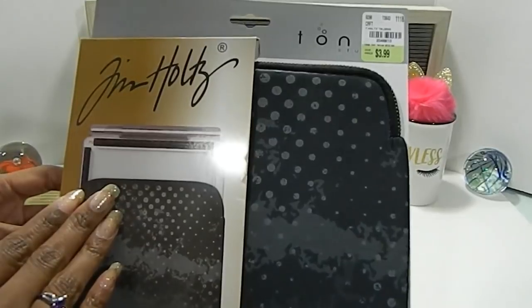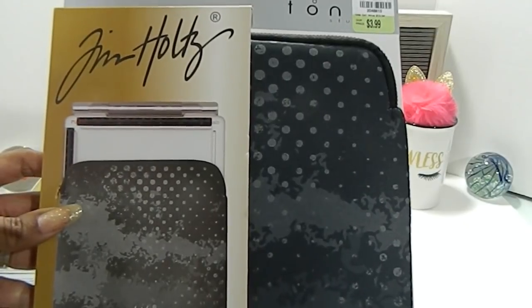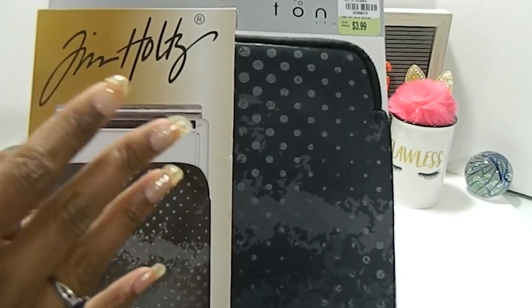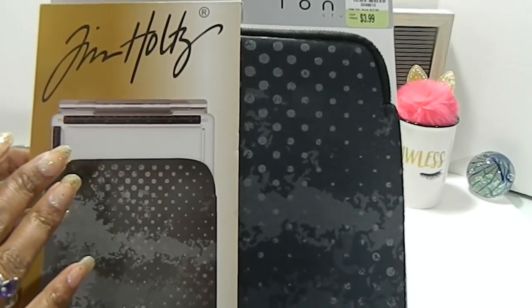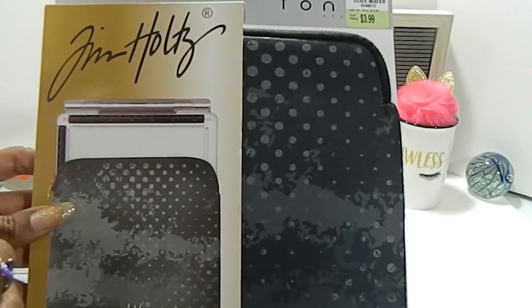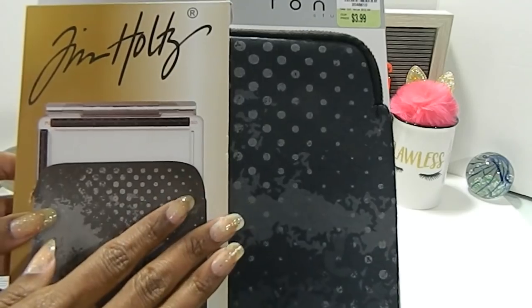If you guys are looking for it, I also want to share that I've just learned at my Tuesday Morning that the stores are no longer letting you use the SKU numbers. Even if I give these to you, you can call the 800 number and hopefully that will help you track the product. But as far as having them look it up in that particular store, the systems are totally different now, so I just really wanted to share that with you all.